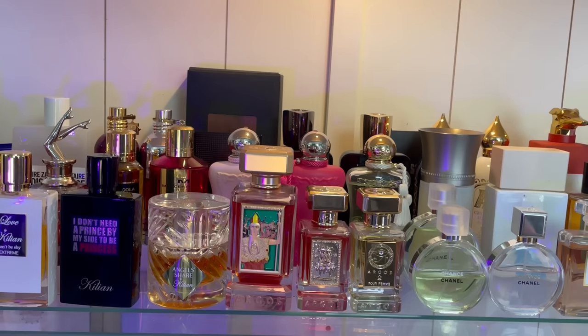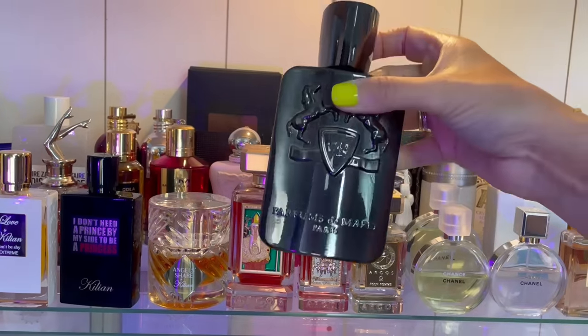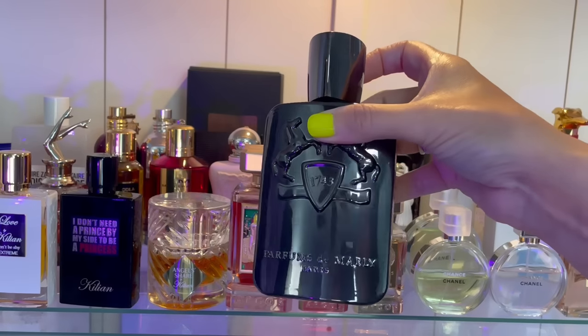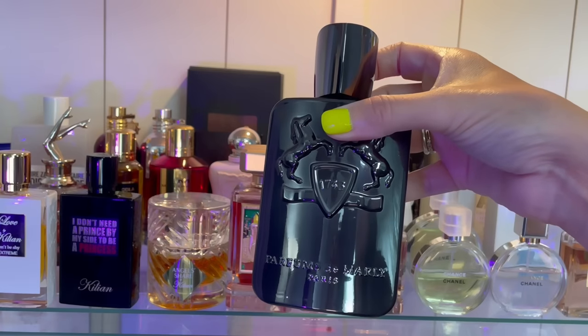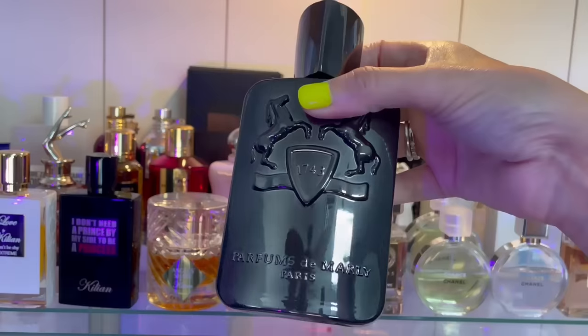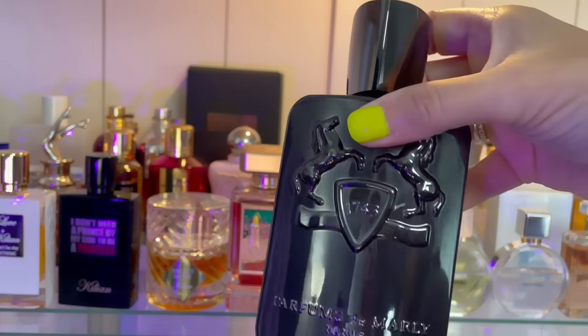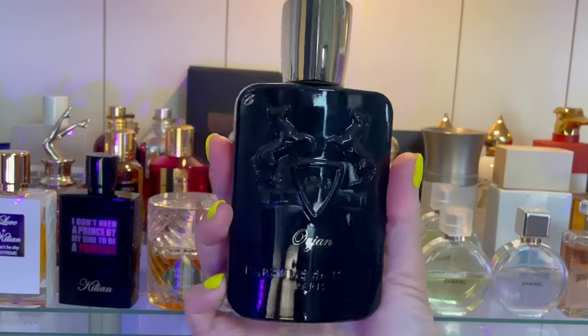Let's talk about Parfums de Marley. Back here is Harod — from the men's line but I think it's unisex. This is cinnamon tobacco and vanilla. My husband loves this one as well — he sneaks wears of it all the time, and he also likes Triumph of Bacchus. I catch him getting into my Harod all the time.